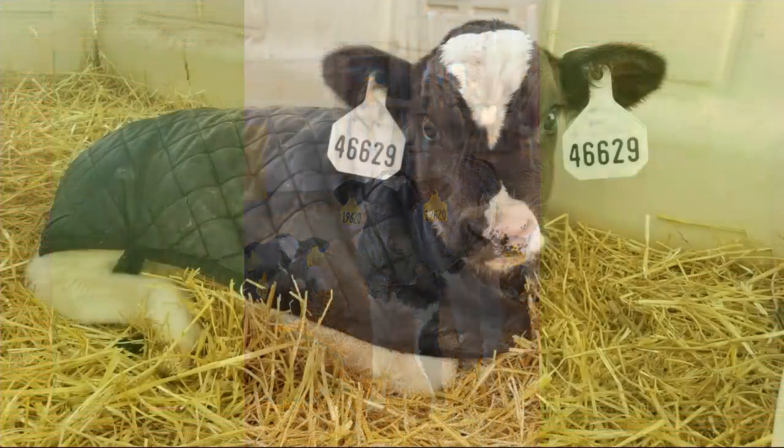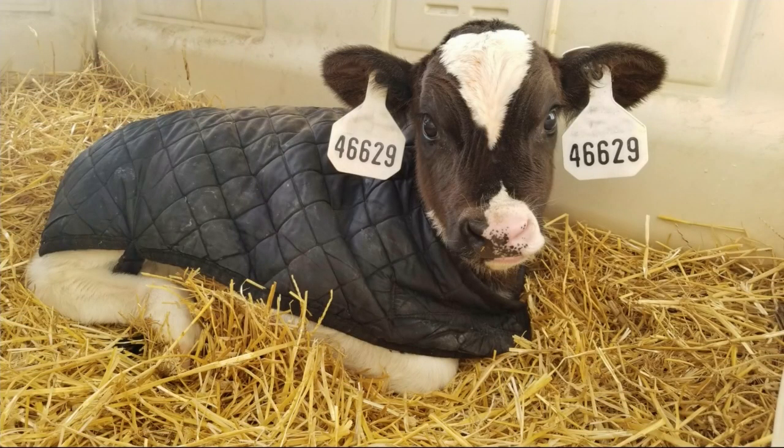When it gets colder, we can start putting on calf jackets. We want to make sure that they're dry underneath and not getting too hot and sweaty, because if they're sweaty underneath, their hair coat is wet and that can chill them. Sometimes we have to put them on during the night but take them off during the day.